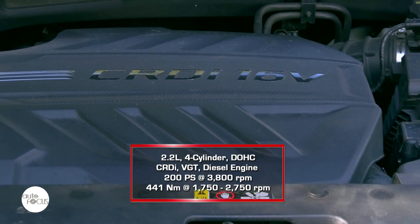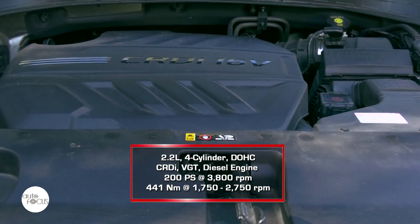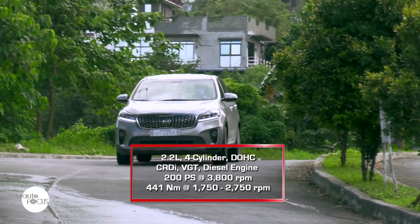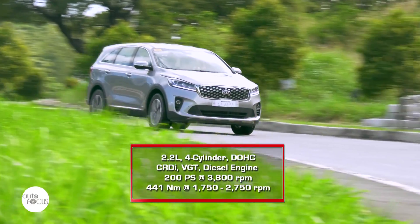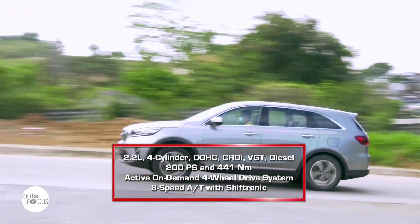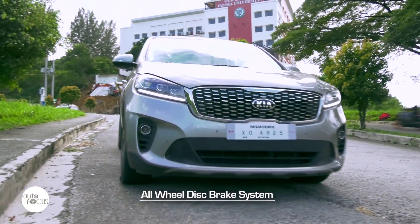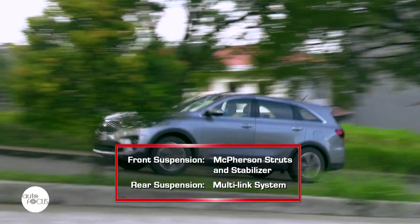The Sorento EX 4x4 is powered by a 2.2-liter four-cylinder double-overhead cam diesel engine with common rail direct injection and a variable geometry turbocharger, generating 200 PS at 3,800 RPM and 441 Nm of torque at 1,750 to 2,750 RPM. All power is sent to all four wheels via an active on-demand four-wheel drive system with an 8-speed automatic transmission with Shiftronic. The Sorento uses an all-wheel disc brake system, with McPherson strut front suspension with stabilizer and a multi-link rear suspension.